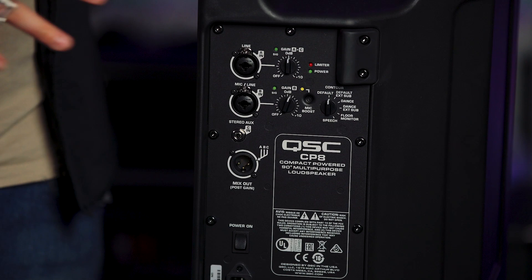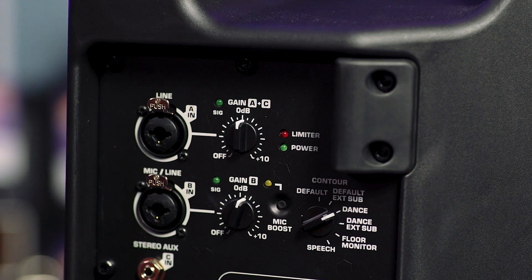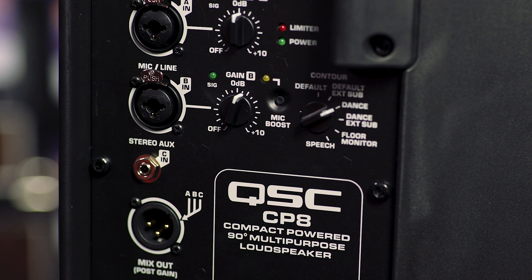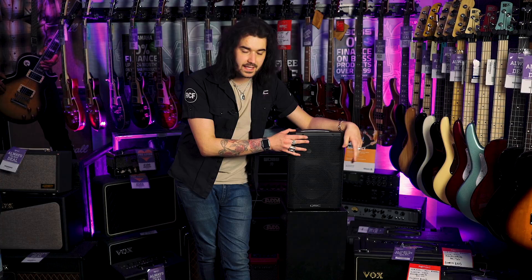One quirky feature this speaker has is a mid-contour dial that you can alter to make it fit any application. It's a fantastic little floor monitor and a great instrument amplifier. You can mount it on a pole — very rugged, very durable, 1,000 watts, small and lightweight at just over 10 kilos. It's crazy for what you get in quality and QSC's legendary durability.